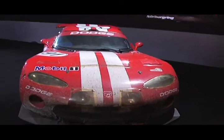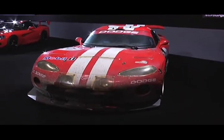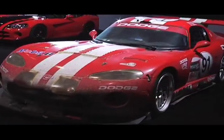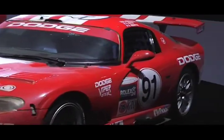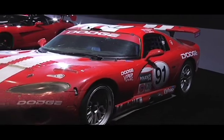This is the Viper GTSR Daytona 24-hour winner. This Viper won an overall victory in the 2024 Hours of Daytona. The GT Viper also went on to win the American Le Mans Series championship that same year. This car was provided from the Walter P. Chrysler Museum.